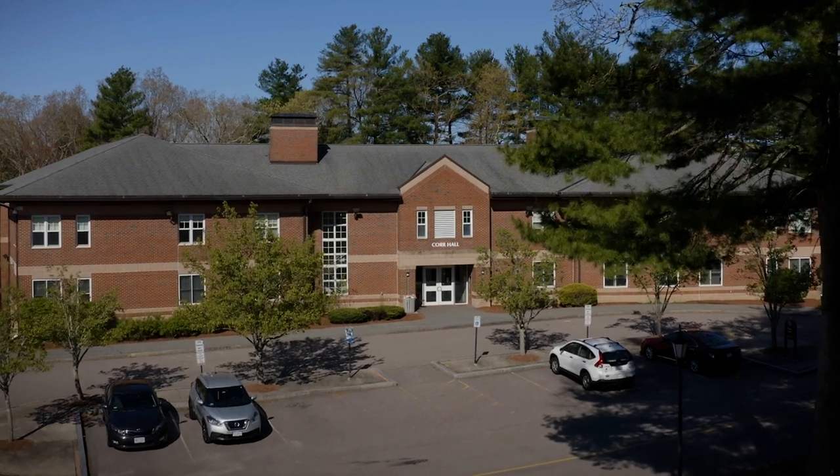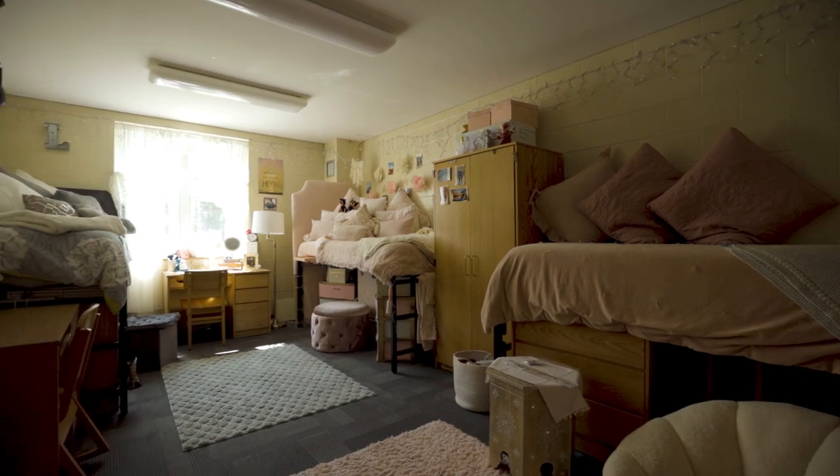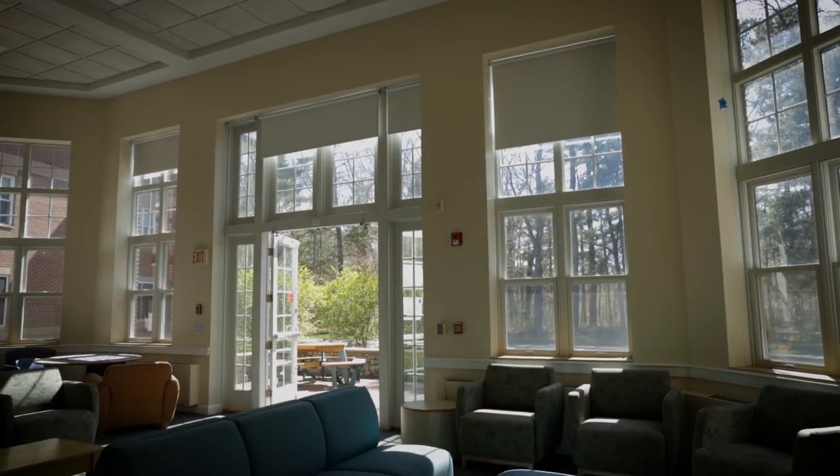Core Hall's comfortable, light-filled rooms are surrounded by beautiful pine trees on the east side of campus. Core also has a spacious lounge with access to an outdoor patio.